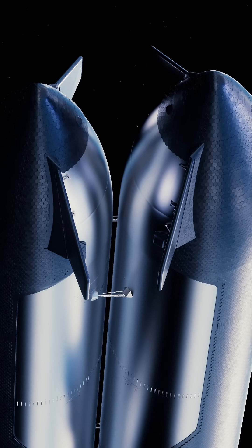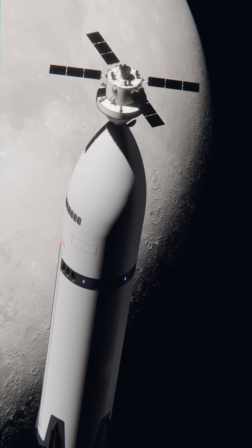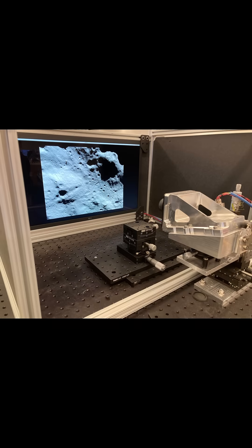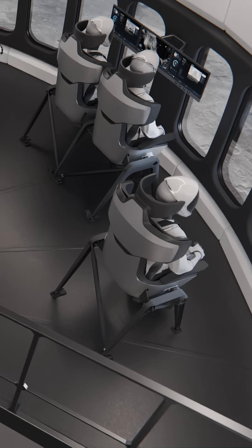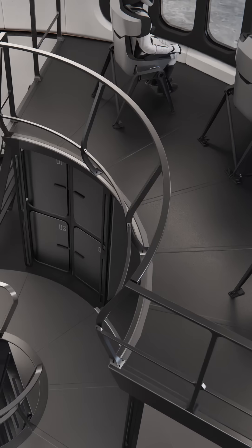The page also revealed that SpaceX had been testing their Dragon docking system to make sure it was compatible with Orion, and that they'd been expanding the Dragon Eye optical navigation system for not just docking but also lunar landing. They also provided new renders of the cockpit and cabin showing the crew looking out windows to the lunar surface.